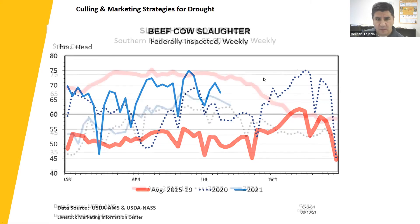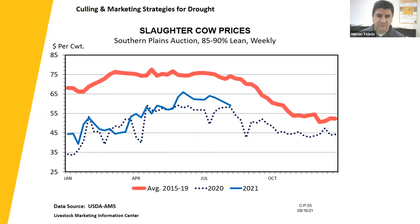Let's look at prices. These are Southern Plains auction slaughter cow prices, 85%–90% lean — essentially light or canner cows. The five-year average from 2015–2019 started at $67 per hundredweight, peaked at $76–$77 during late April and early May, and then after summer started dropping due to the higher number of cows being slaughtered, going back to around $55. Last year, given the higher number of slaughtered cows, prices were lower — ranging from $35 up to $55 — and then started decreasing.